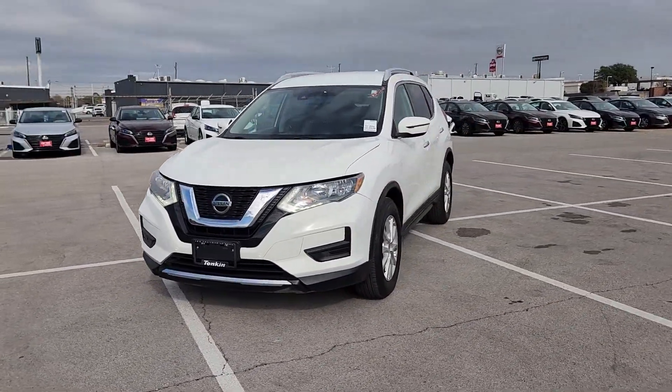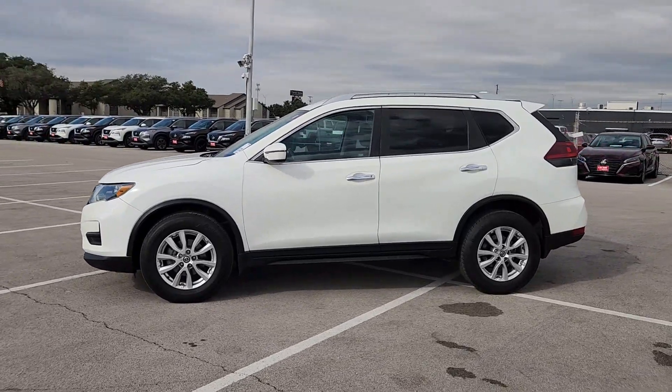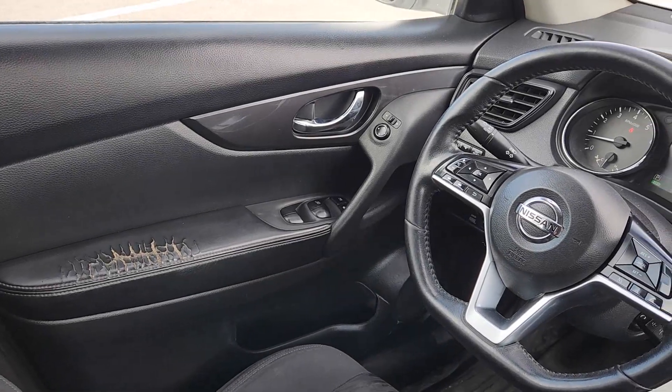These are just some of the great options this vehicle comes with: Apple CarPlay and/or Android Auto, heated driver seat, keyless entry, satellite radio, and heated mirrors.